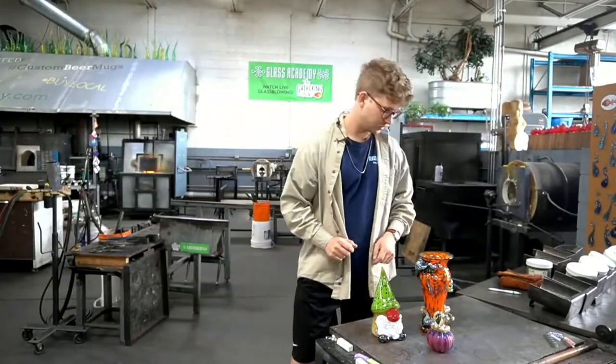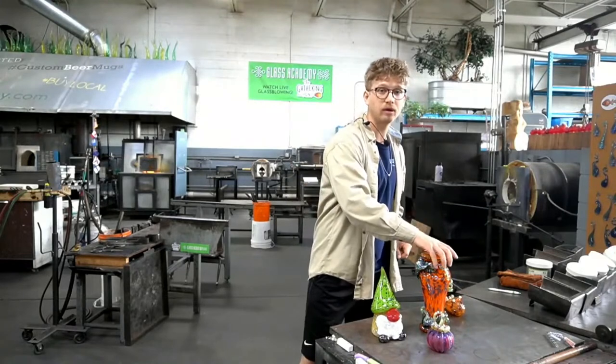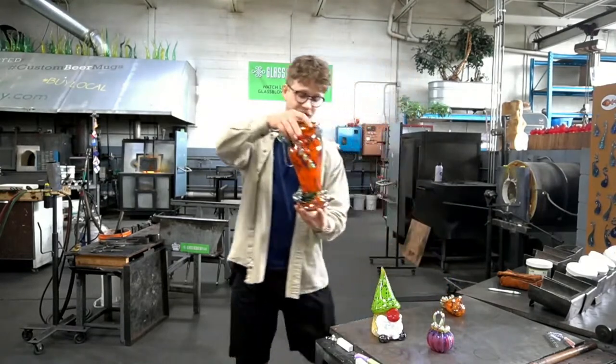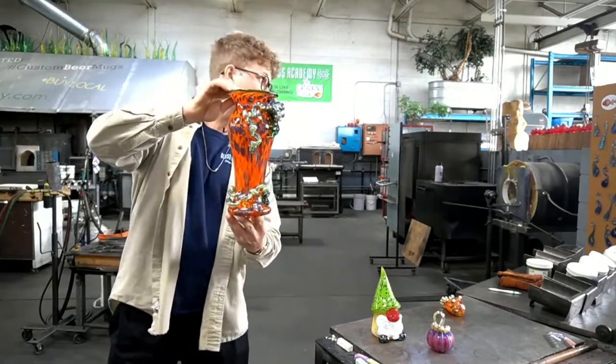The stem piece will be for sale. Then we moved on to Chris getting warmed up, and he made this ridiculous, out-of-control vase that's going to be for sale on the show tonight.